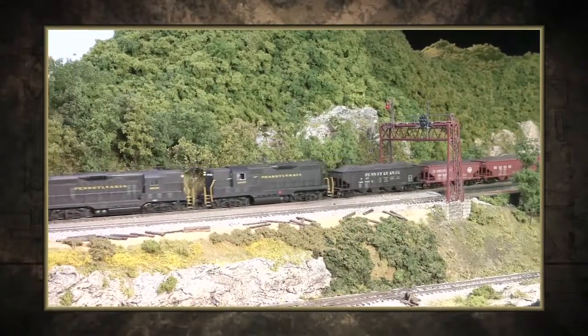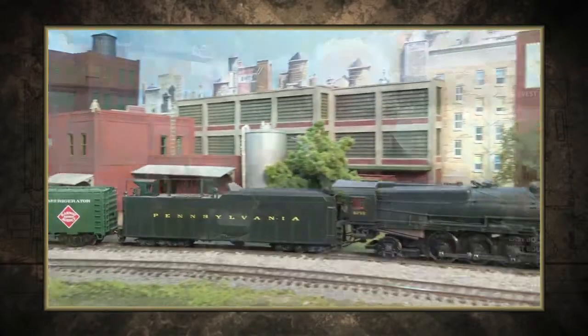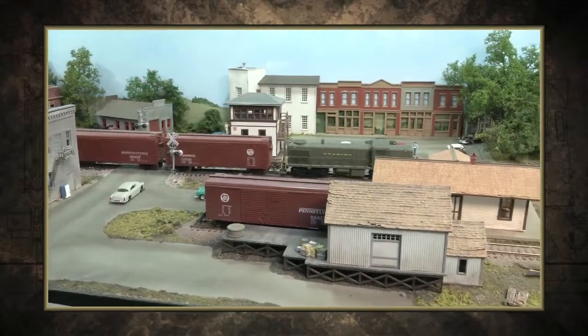On this edition of Trainmasters TV: childhood memories down by the tracks. The train came at least once a day and we were typically down by the tracks to watch it come in. It was a great playground.